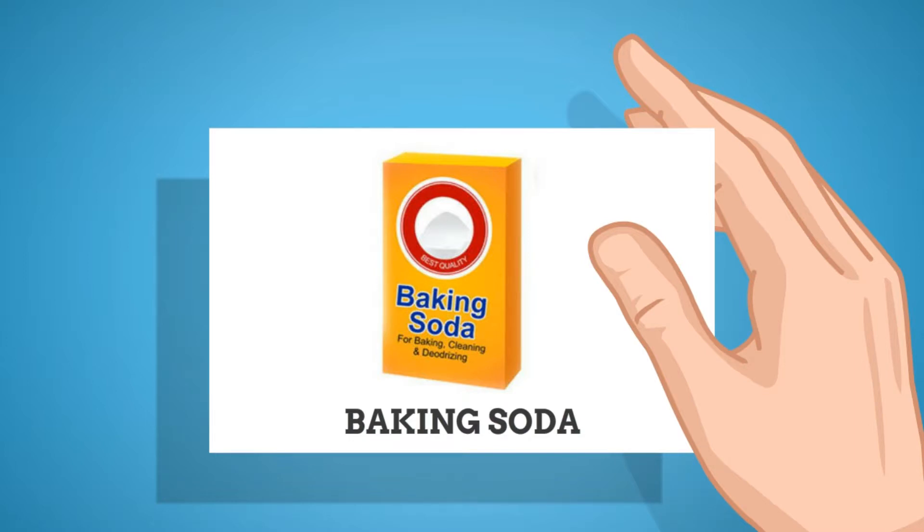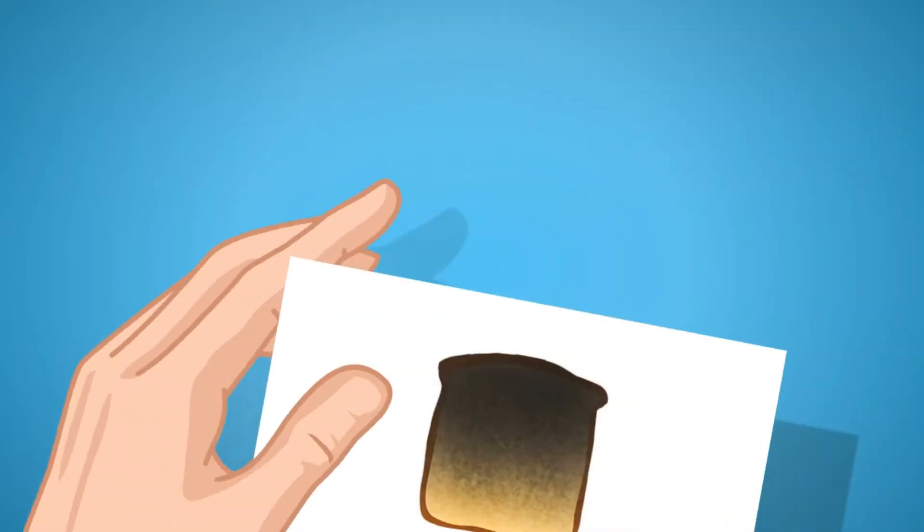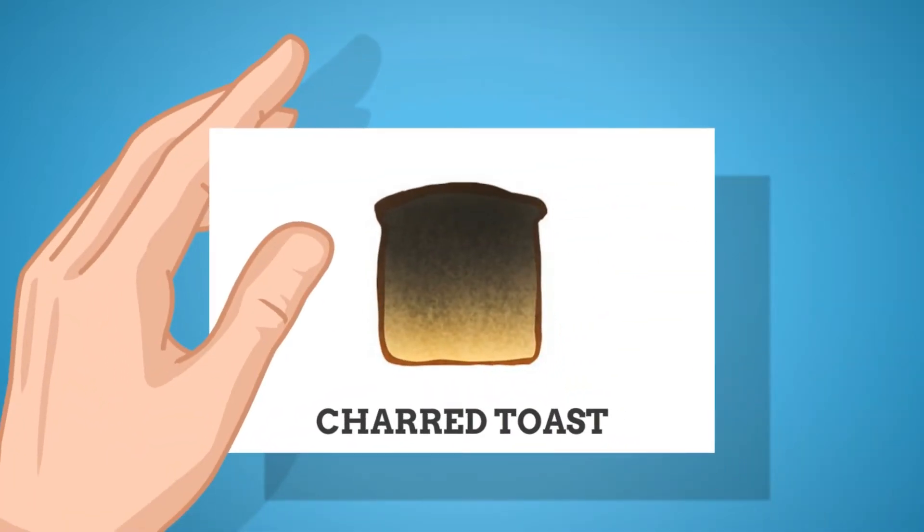Baking soda: You can also use baking soda as a natural treatment to quickly soothe a sour stomach. Being a natural antacid, baking soda neutralizes stomach acid that causes heartburn and indigestion, which in turn provides quick relief from the symptoms.